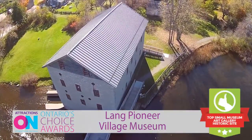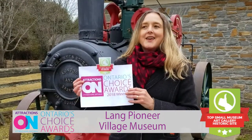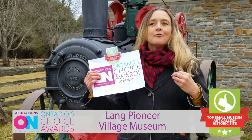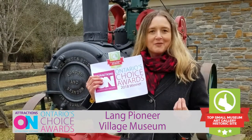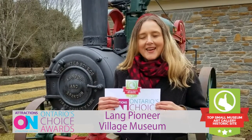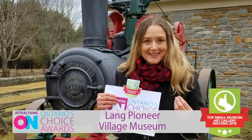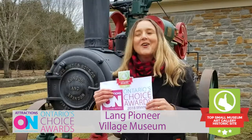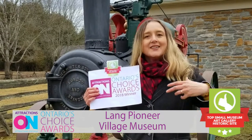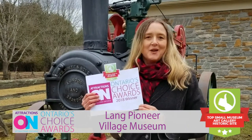Receiving the Attractions Ontario Choice Award means a great deal to us. It's a heartwarming sign to us that our visitors and community of supporters really like what we do and get behind what we represent. We used to be known as the hidden gem of the county, and I used to wince every time I heard that. No one in the tourism industry wants to be hidden — you don't mind being a gem, but you don't want to be hidden. So it's awards like this that take us, put us in the spotlight, and tell visitors that we're here for them. A great experience waiting to happen.